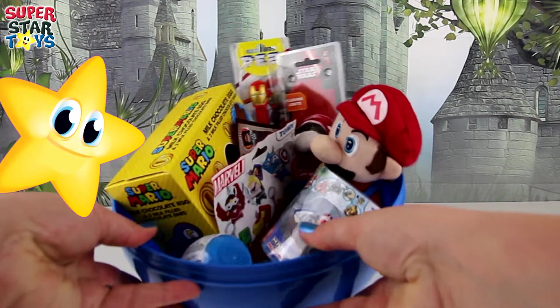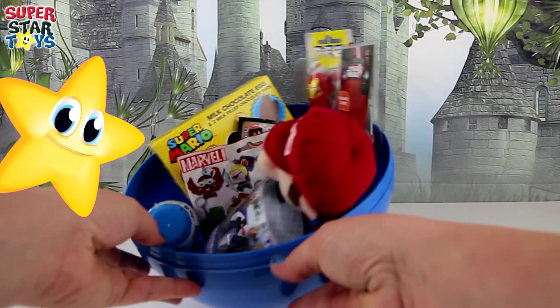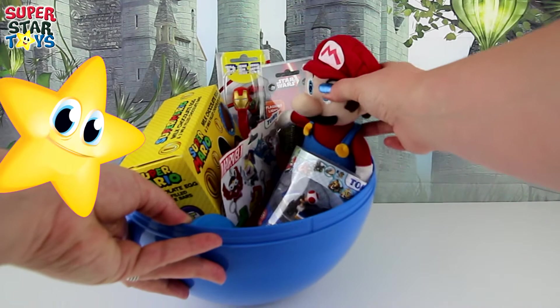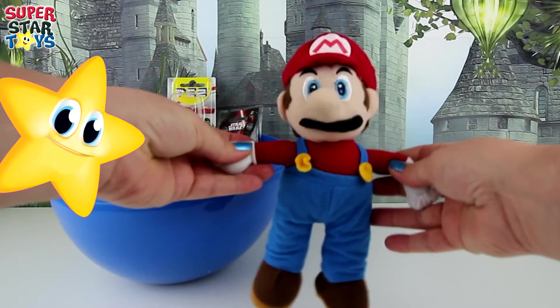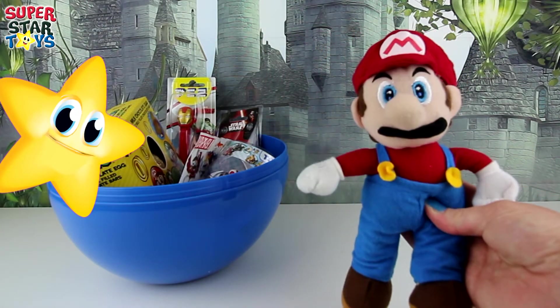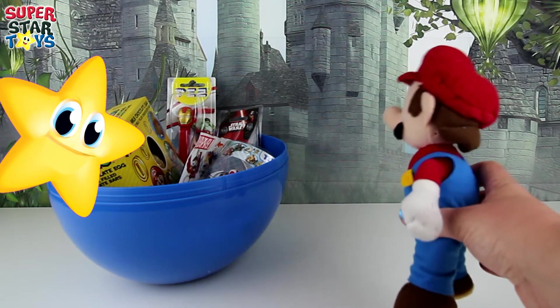Wow, it is packed. Look, we've got plenty of Mario toys and some other toys too. Looks like there's some Marvel toys and maybe some Star Wars ones as well. And hey, who's this? It's the star of the show. It's a plush Super Mario toy. Hey Super Mario, let's-a go. I love Super Mario.